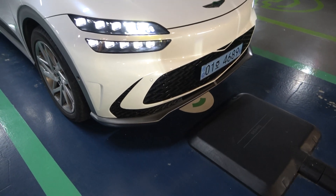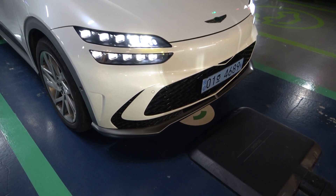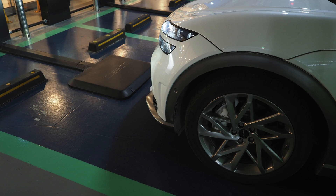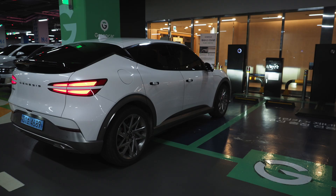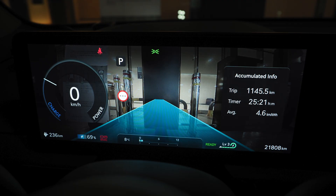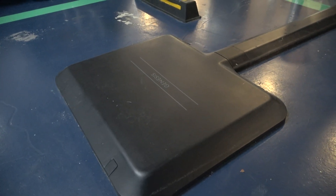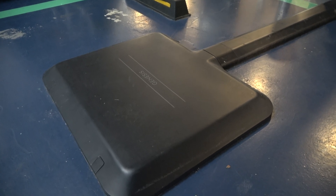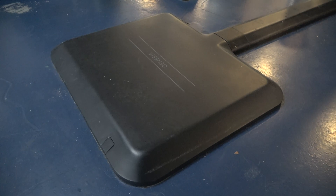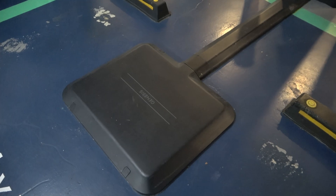Simply put, WiTricity transfers electric energy or power over distance without wires — hence wireless charging. This system is backed up with FOD and LOP, which stands for Foreign Object Detection and Live Object Protection. This charging pad literally detects foreign objects on top of it — FOD can detect something as small as a paper clip. As for LOP, it recognizes if there is any live object within 19 centimeters of the charging pad.